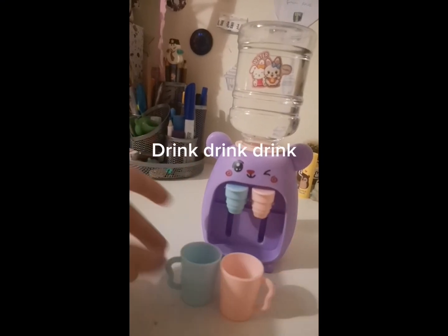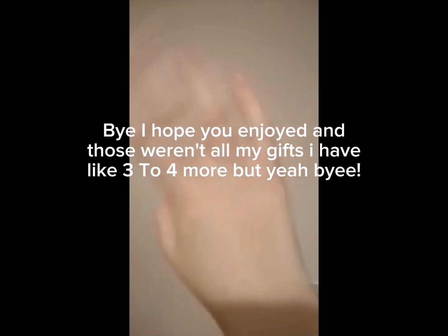Drink, drink, drink. Bye! I hope you enjoyed — and those weren't all my gifts, I have like three to four more, but yeah, bye!